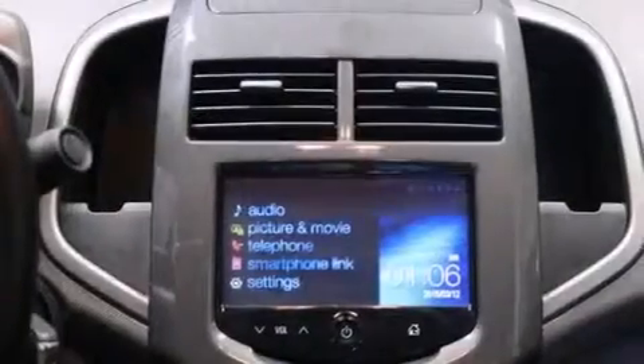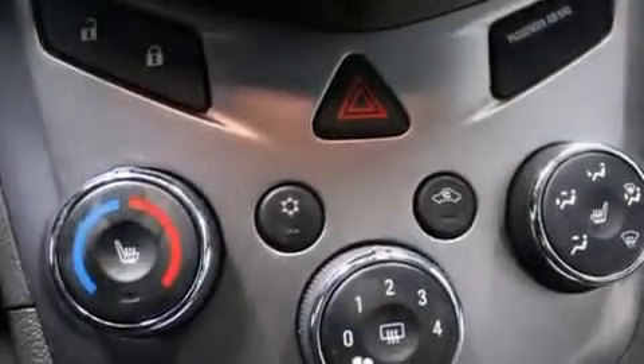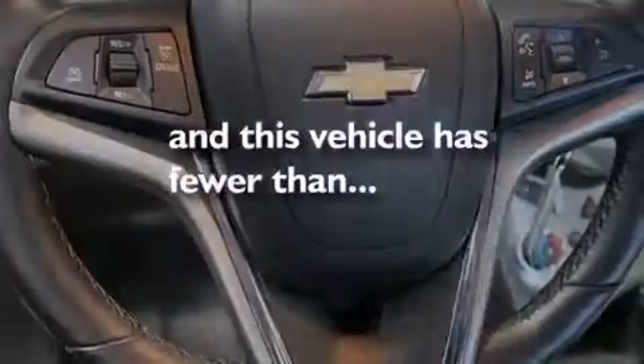Features include Bluetooth cell phone integration, a rearview camera, commercial free satellite radio, a low tire pressure indicator, aluminum wheels, rear curtain airbags, rear seat childproof door locks, air conditioning, a pass-through rear seat, and this vehicle has less than 15,000 miles.